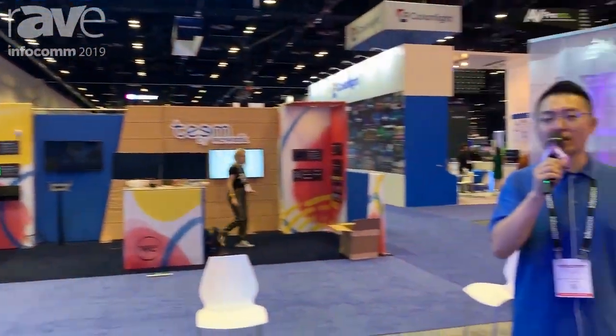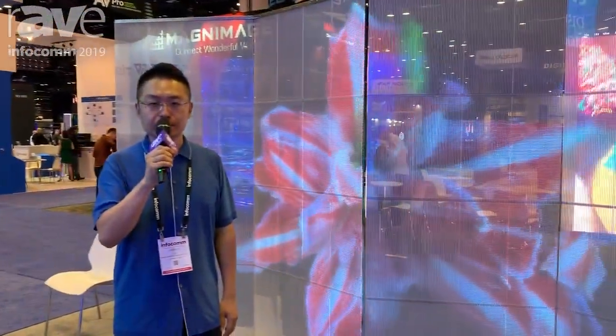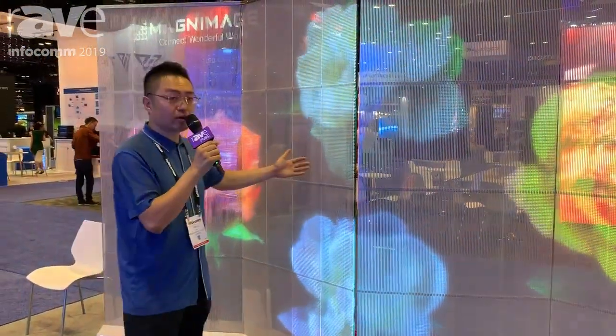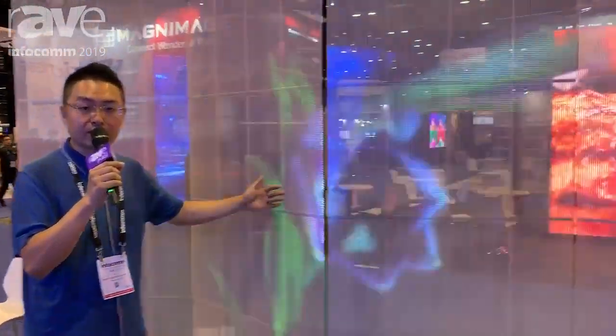Hi everybody, welcome to Shanghai Teague Technology. We are based in Shanghai. This is our product: adhesive LED screens.